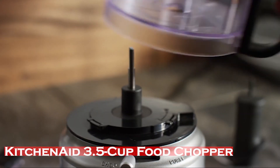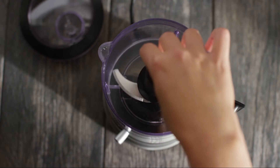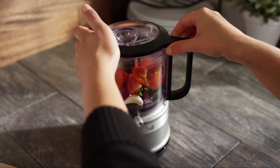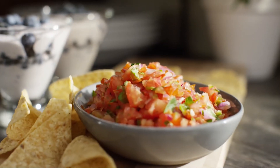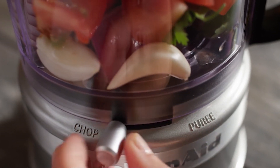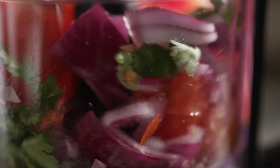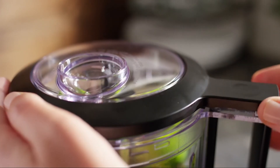The KitchenAid 3.5 Cup Food Chopper features a work bowl with a locking blade, handle, and pour spout for convenient serving, and it's dishwasher safe. Its small, countertop-friendly design with a simple cord wrap stores neatly after prepping anything from chunky pico de gallo and salsa to creamy hummus, silky sauce, and delectable dressings. Two speeds and pulse deliver coarse or fine results, and the drizzle basin lets you integrate liquid ingredients while processing. Includes one work bowl, one stainless steel multi-purpose blade, and one lid with drizzle basin.